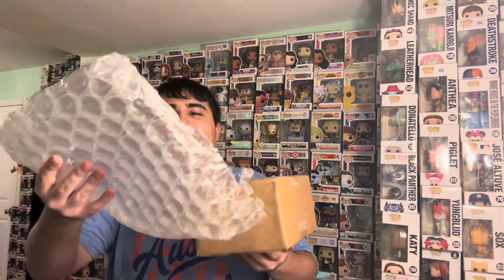Here we go guys, it is in here and I'm so excited to show you. It is really nicely packed — I love the bubble wrap, and there's bubble wrap on the bottom too, so we've got double bubble wrap. And then the box, as you can see, is super duper taped.